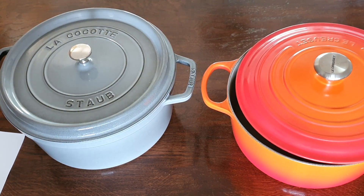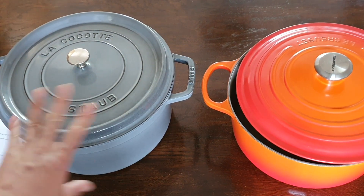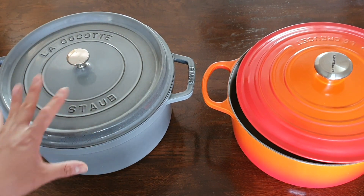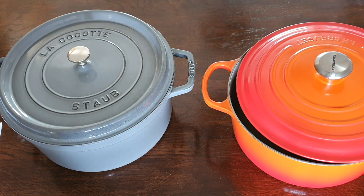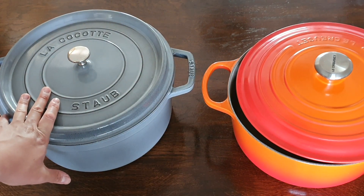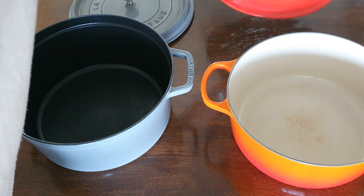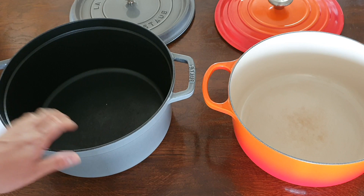In terms of actual cooking, they're basically going to cook exactly the same — I'm really not able to see any difference. So basically it comes down to whether you choose the Le Creuset or the Staub, it's going to come down to mostly personal preferences. For me I would choose the Le Creuset, but not by a wide margin, and the biggest reason for that is the white interior, which just makes it a bit easier to see how my food is going in the pan compared to the Staub.